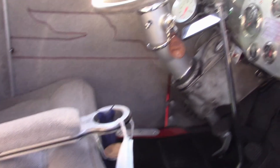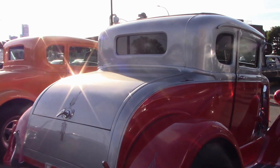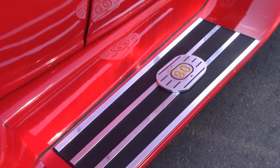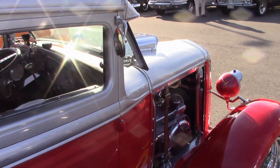Custom seats, custom dash, all new gauges, and tilt steering. It's a fun ride. Even the running boards got the custom treatment. Here's Craig.